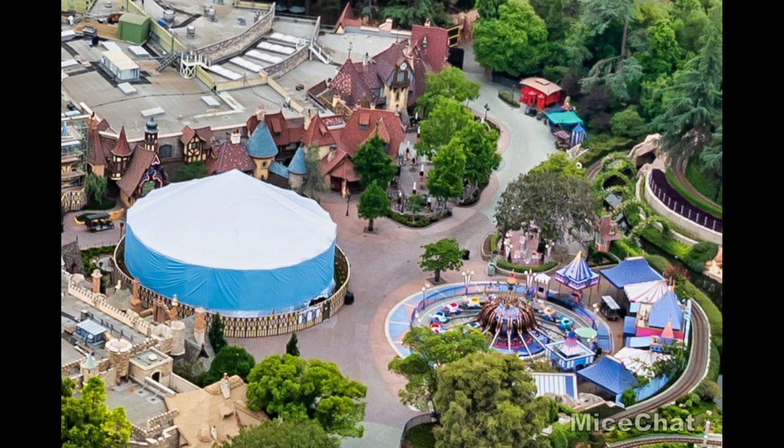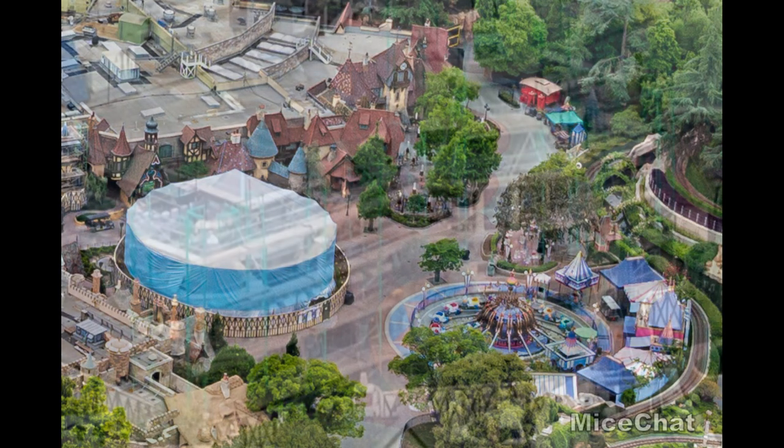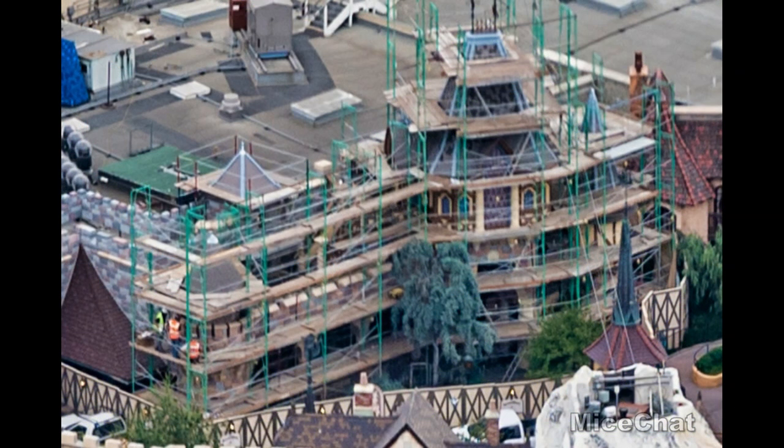Hopping over to Fantasyland, we have a couple of projects happening that were previously paused but look to be back on track. It's hard to tell what's happening with the carousel because it's still shrouded in scaffolding, so I'm not sure if anything's happening there. But there's definitely some work happening on Snow White — the next couple of pictures show workers touching up the paint on the exterior. Who knows what could be happening on the interior, and the carousel interior as well, but we just don't know because of the scaffolding.